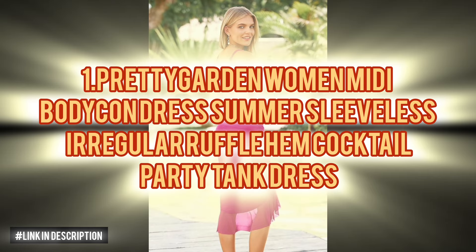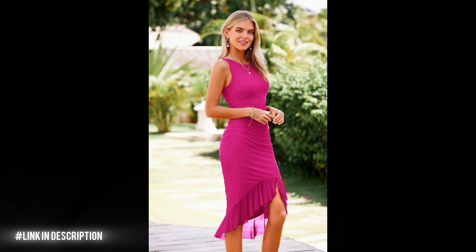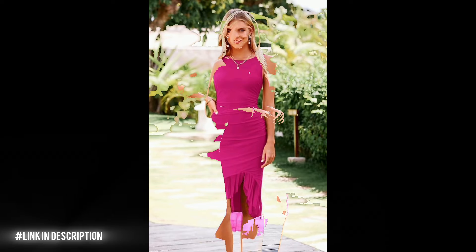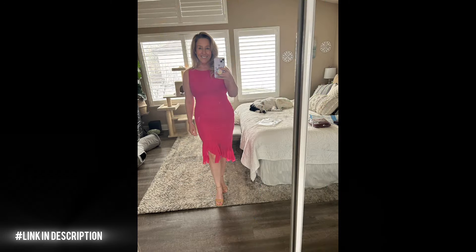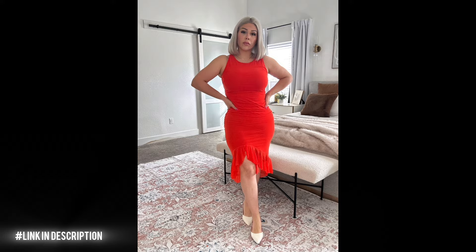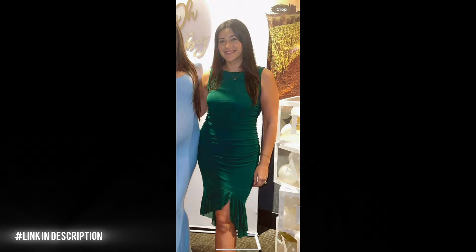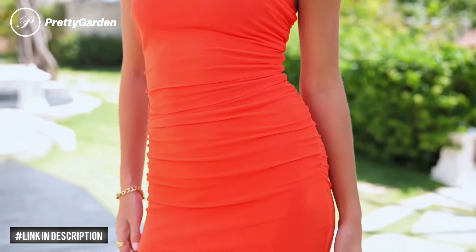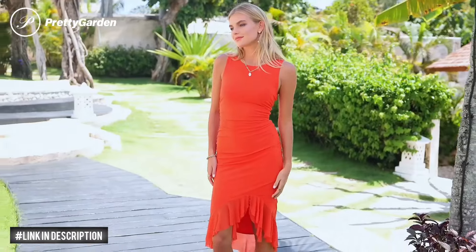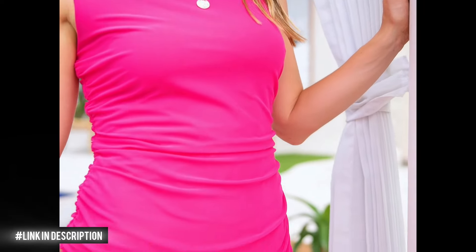First, enhance your summer wardrobe with the Pretty Garden Women's Midi Bodycon Dress. Crafted from soft, stretchy materials, this sleeveless dress offers a cozy feel against your skin. Its irregular ruffle hem and stylish frills add a feminine and playful touch, while the split thigh design adds allure. With adjustable back straps, you can customize the fit. Pair it with high heels and statement jewellery for a stunning look suitable for parties, dates, weddings and vacations.